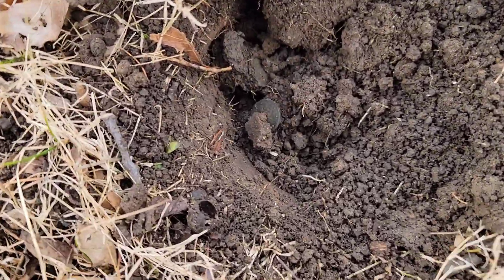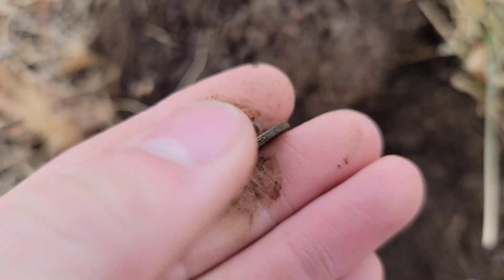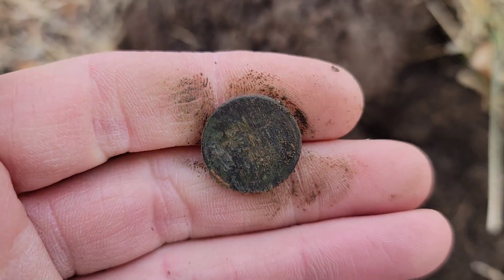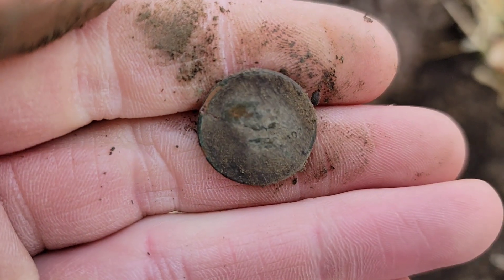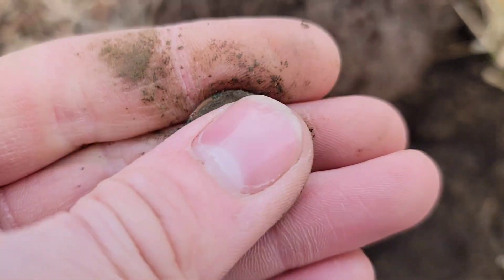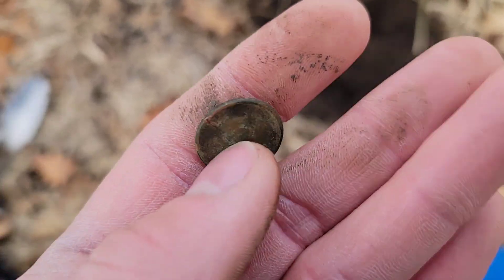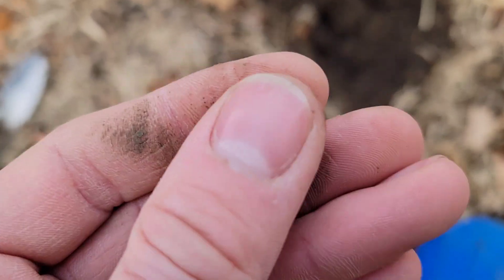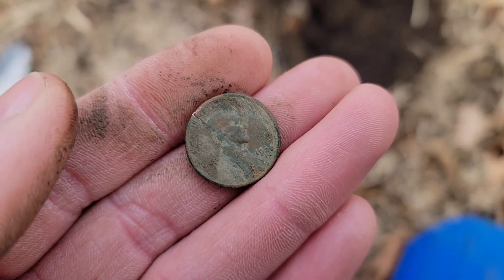I'm back out with Chandler doing some yard hunting today. My first good target here is a very green penny — had Indian numbers and now that's Lincoln on the front, so it's probably going to be a wheat. There it is, one cent on the back. I cleaned it up and it's a 1928 with a Denver mint mark. I thought for a second it was going to be the '22D, which has a lower mintage, but sadly it's just a more common date. Nicked it with the shovel, but still a cool find.